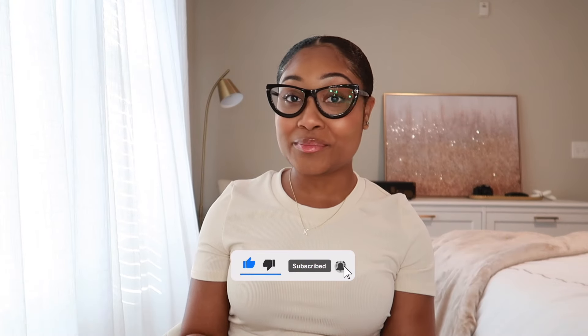Hey loves, welcome to my channel! My name is Kayla, and if you're new here, go ahead and hit that subscribe button for more videos to come. Today I'm going to be sharing with you guys some beautiful, fashionable, modern eyewear with Vooglam. I'm someone who wears glasses throughout the day, especially while I'm at work on that computer screen.